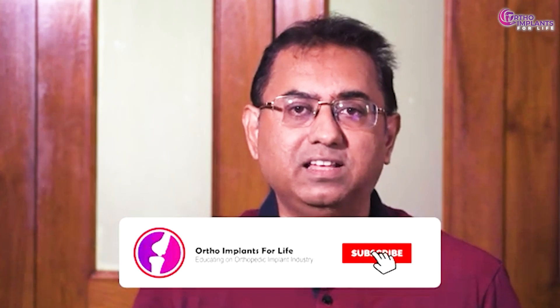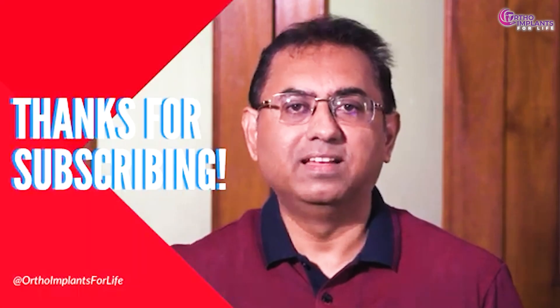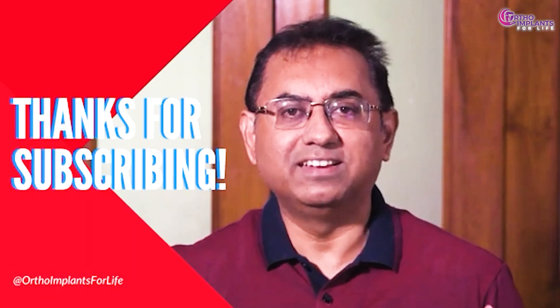If you have enjoyed the video, like it, share it, and if you are new to our channel, subscribe. Hit the bell icon to get notifications for all our upcoming videos. Join us to excel in this orthopedic implant industry and to know more about the job and career growth available in this industry. Thank you — see you again next week.